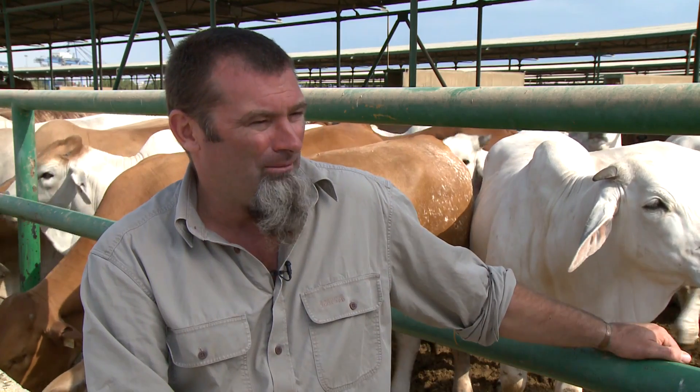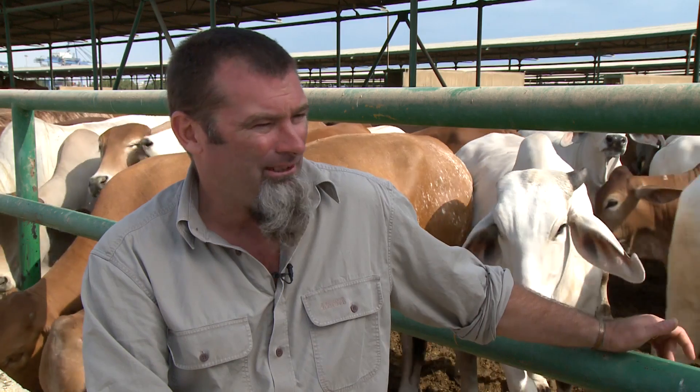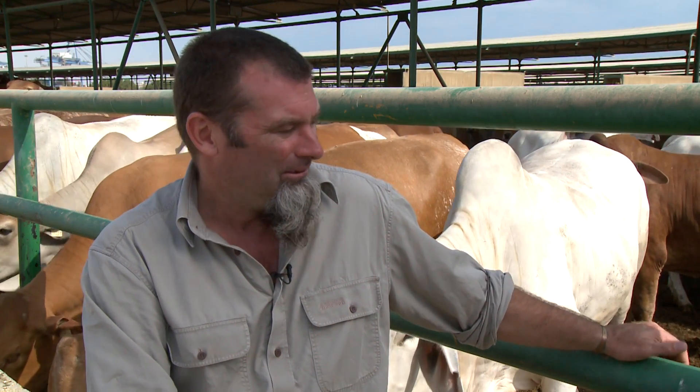Egypt's a perfect climate for feedlotting. The cattle has really low humidity where we are, our annual rainfall is about seven mils so we really don't have a mud problem.